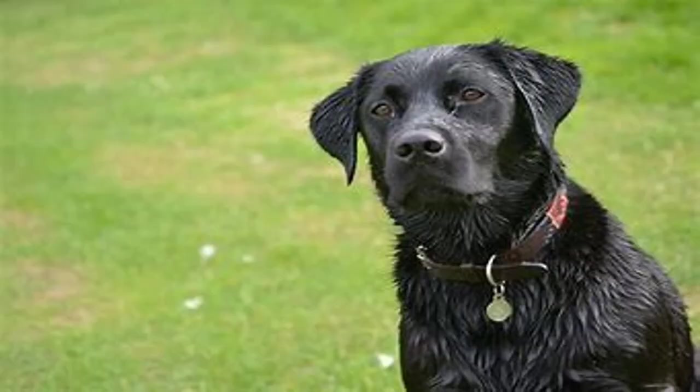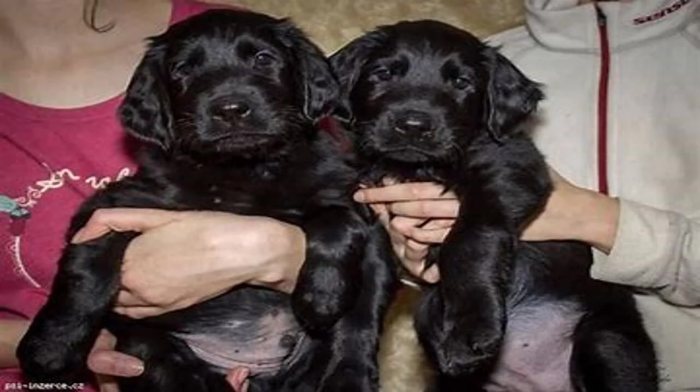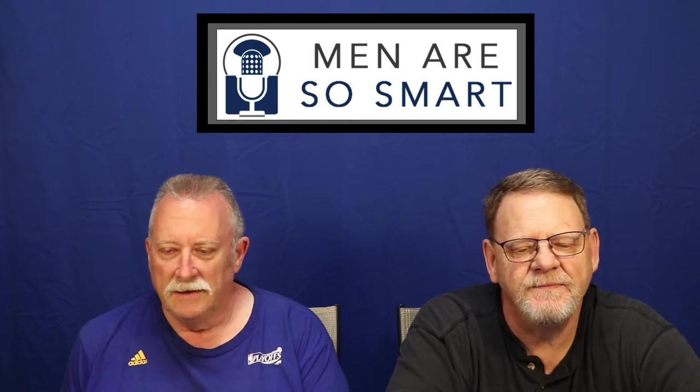Next up, the Flat-Coated Retriever. Unsurprisingly, flat-coated retrievers are closely related to their more popular lab counterparts, but they have a longer coat and a leaner silhouette. Bright and eager to please, a flat coat can easily become part of your family. It's a beautiful, nice-looking dog.